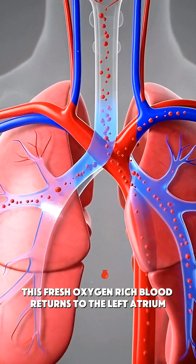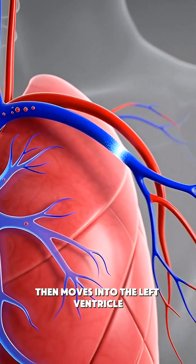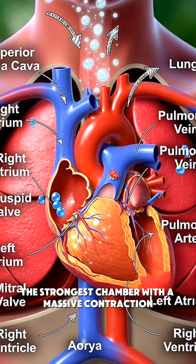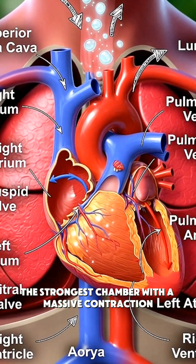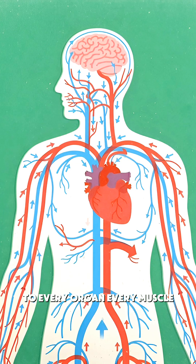This fresh, oxygen-rich blood returns to the left atrium, then moves into the left ventricle — the strongest chamber. With a massive contraction, the left ventricle sends blood shooting out through the aorta to every organ.